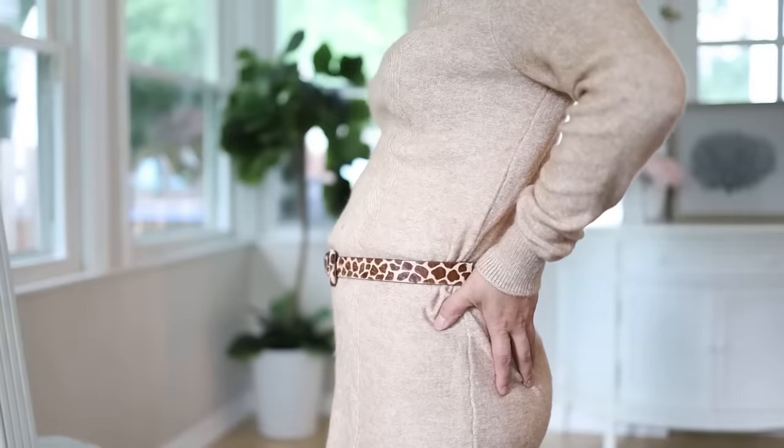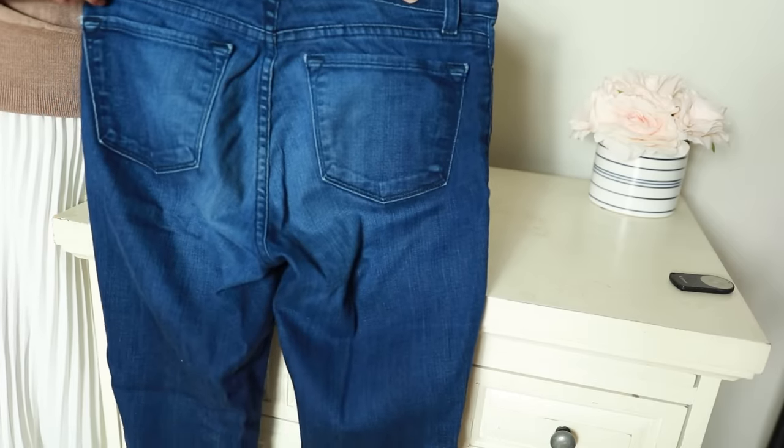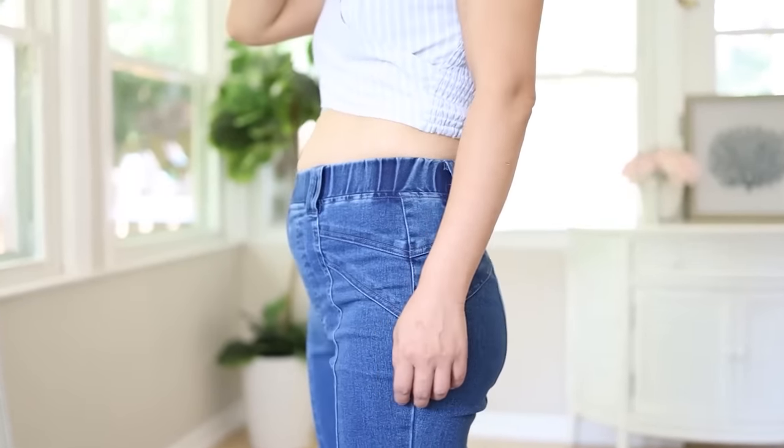If you have a stomach, it can be a challenge to find the right style. I know that from my own first-hand experience. Pants is just one of the things you should pay attention to — there are a lot of other things that affect how you look especially when you carry weight in your stomach. I do have another video on the common mistakes that make your stomach look even more obvious, so make sure to watch that video as well.